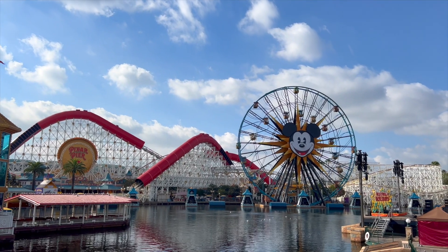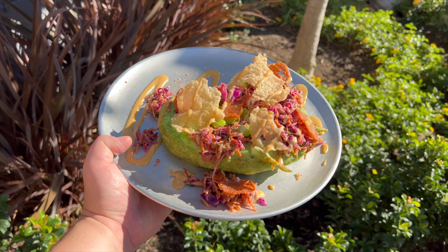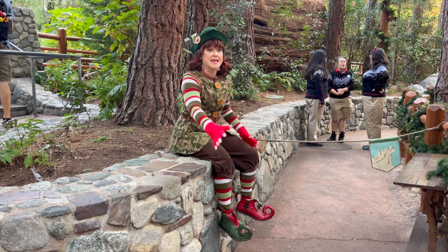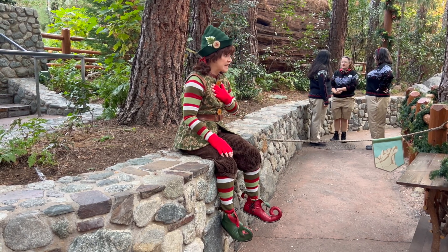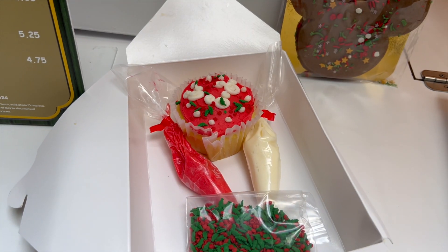Hey everyone, welcome back to Making Magical Adventures. In today's video, we're back inside Disney California Adventure Park. We're going to be trying some new holiday foods, checking out some new merchandise, seeing any new park updates that have happened recently, as well as meeting Santa and doing some other fun festivities. So stay tuned.